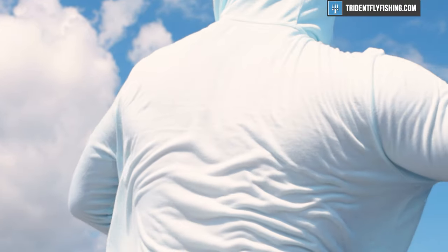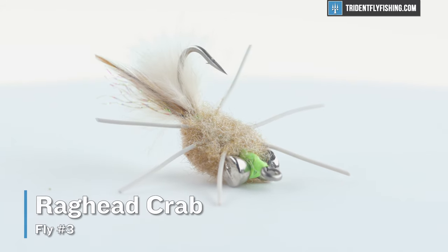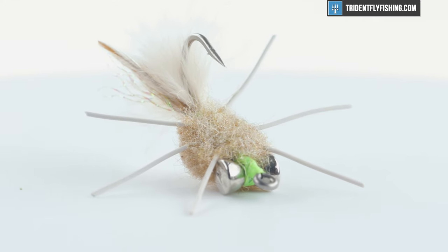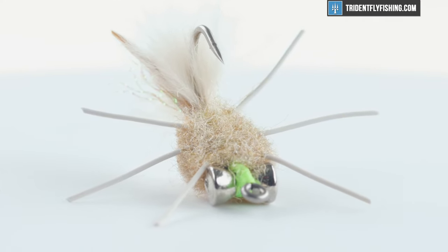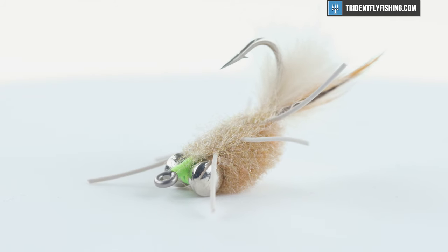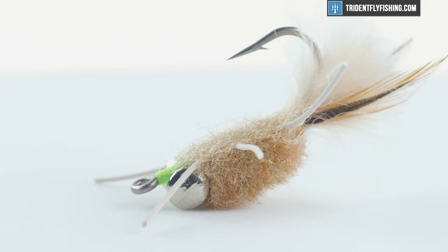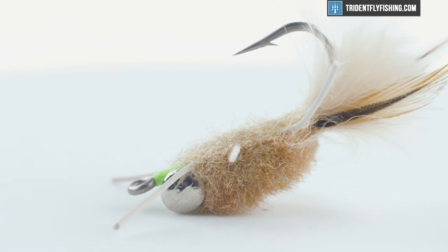Now we're getting into some of the top permit flies for anywhere in the world. Number three on my list is the Raghead, and the Raghead crab is one of — if not the absolute — must-have pattern for Ascension Bay. Permit just love it. Like Kathy's Fleeing Crab, it imitates a smaller crab than say an EP or a Merkin, and for some reason it just seems to work a lot better than those other flies. It's also available in tiny, tiny sizes, so if you need something super small to match those crabs in the area, you can get it in your Raghead.